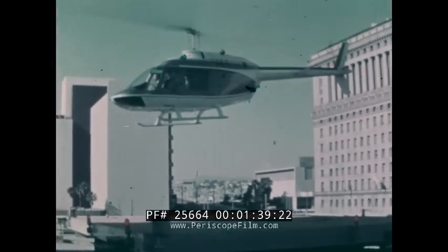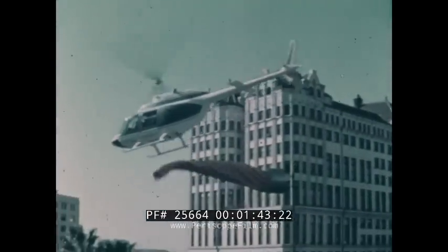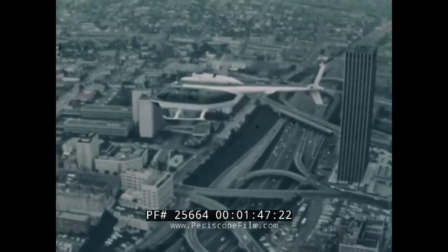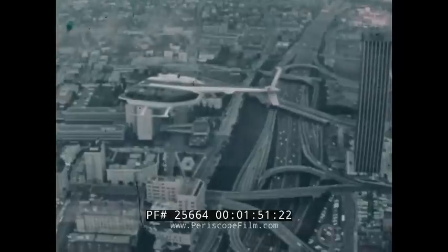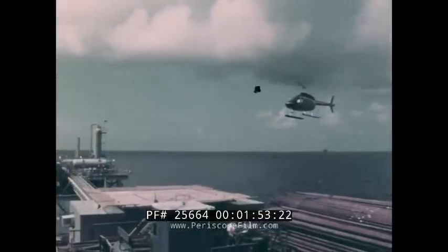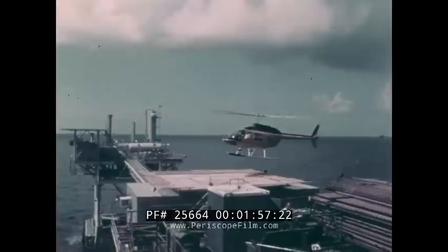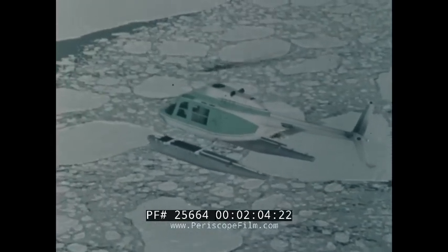Before joining the Army, the Kiowa series already had a long history of successful operations. A civilian version known as the Jet Ranger has been flying since 1966. Because of its dual FAA and military qualifications, it has been the most thoroughly tested light turbine powered helicopter. It is currently in use in every continent of the world.